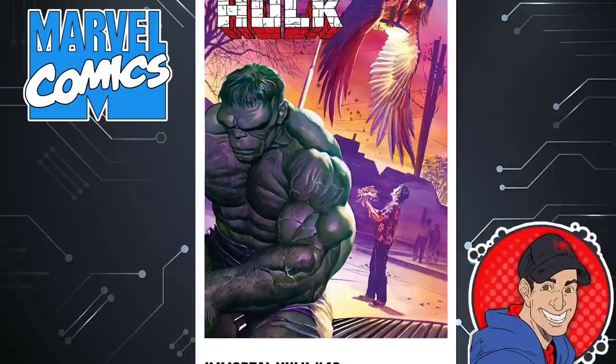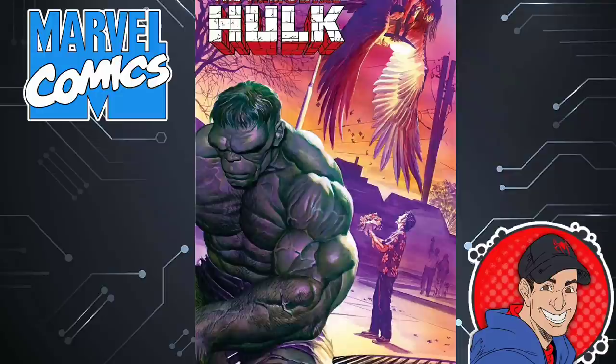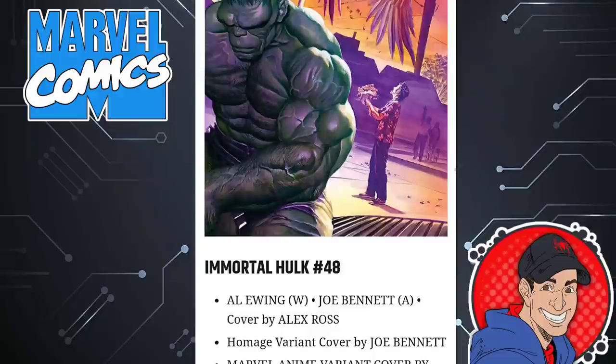Next we have the Immortal Hulk issue 48. Nice-looking cover as you get to see Betty Ross — she calls herself the Red Harpy. I think that's awesome. Definitely check out Immortal Hulk — there's only two more issues after this, and then Al Ewing's run will be done. Where does Immortal Hulk go from here? 32 pages, $4.